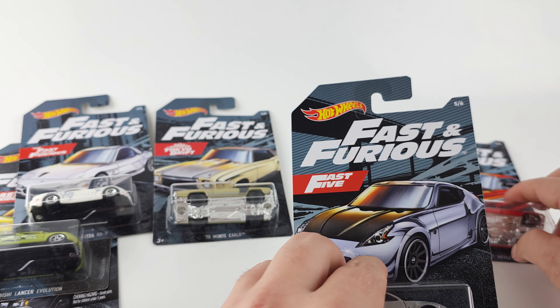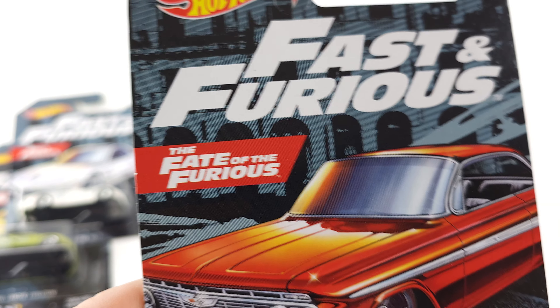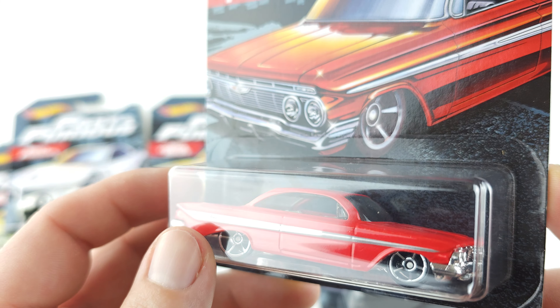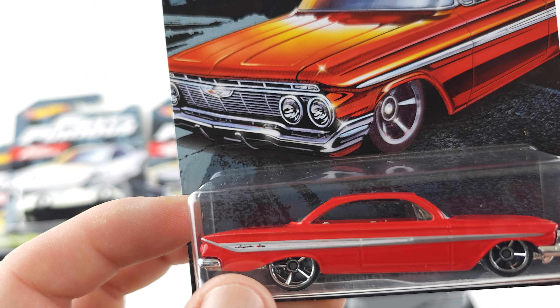Last but not least, number six of six — from The Fate of the Furious, this is the Impala. Now this color is probably the best one in this set. Really like how it pops.